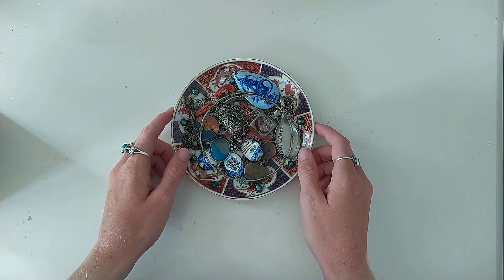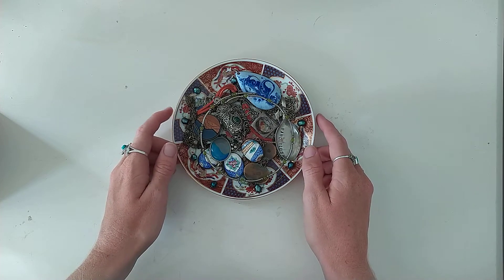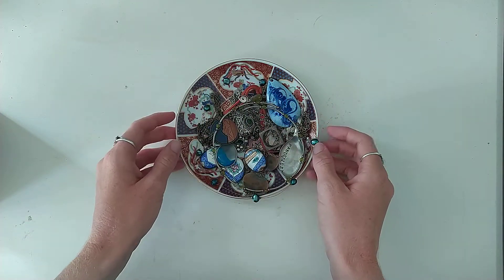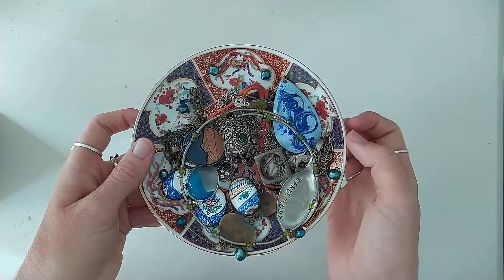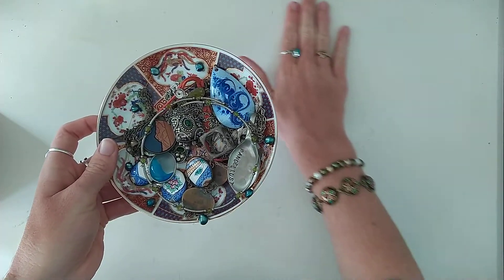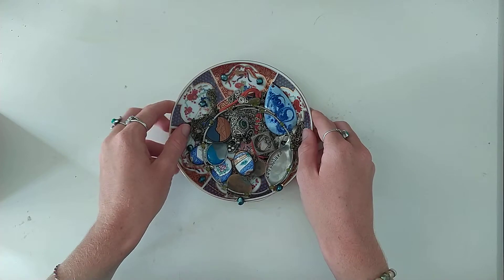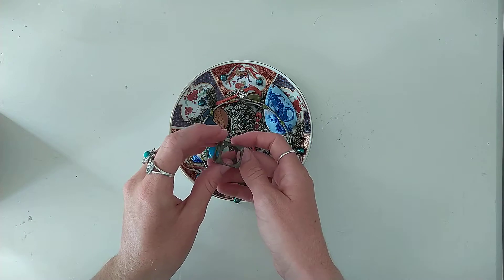I've shown jewelry in the past — this is just some more of their collection, a small part of it. I've got the jewelry here on this little Japanese place. Okay, let's have a look at what we got. First things first.